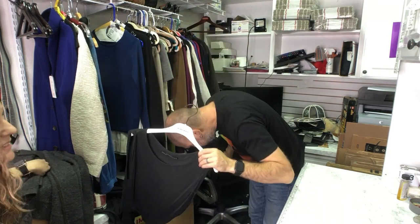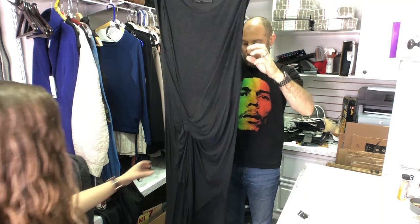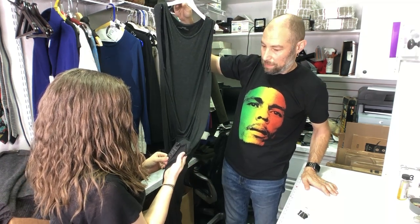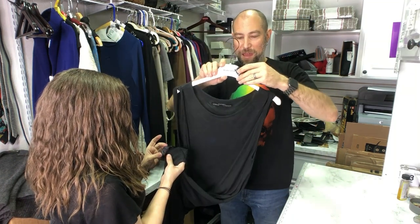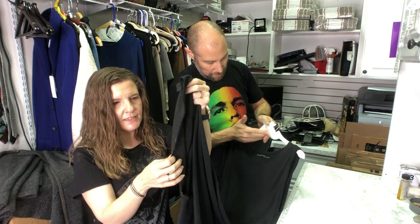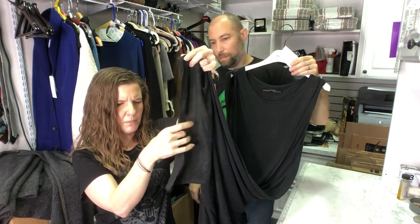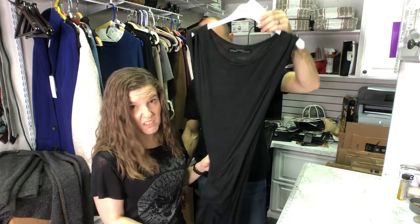This is from All Saints — a maxi dress. All Saints is really easy to look up, which is why I love selling this brand. It's an English brand, a little bit edgy. This is called the Riviera dress. It's a jersey knit — if you cut jersey at the end like this without finishing it, it rolls, but you don't have to put a serge stitch at the bottom. It won't fray badly. It's comfy and looks cute.